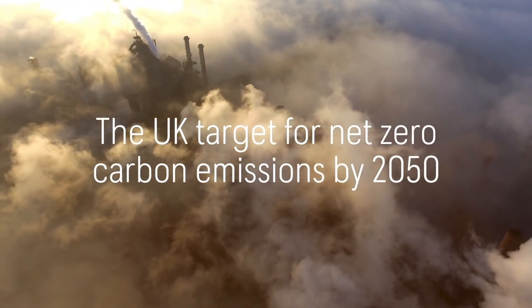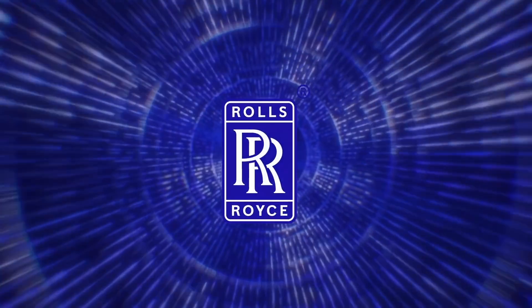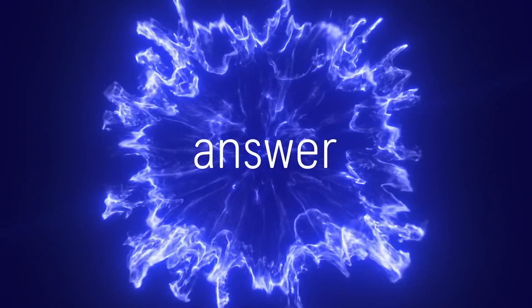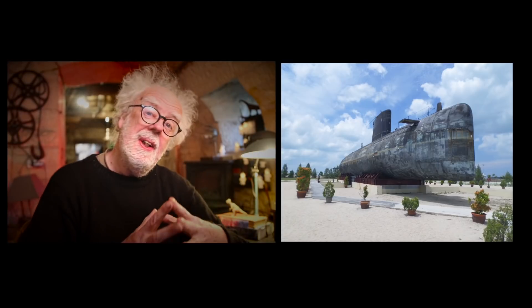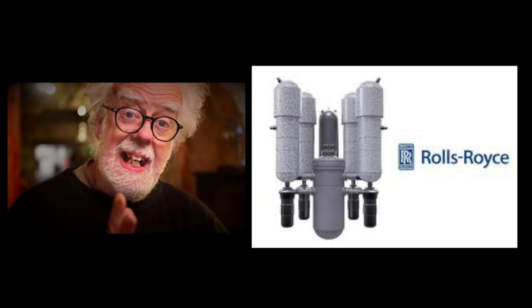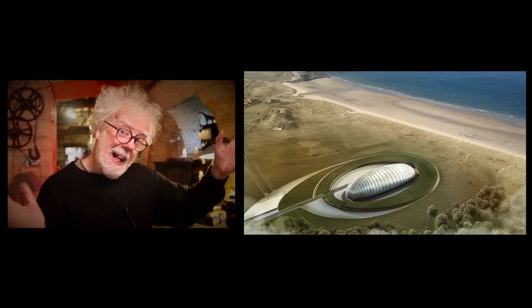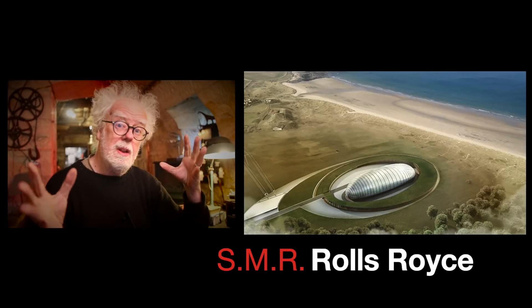The UK target for net zero carbon emissions by 2050 is ambitious. At Rolls-Royce, we have the answer. Rolls-Royce are planning to put nuclear submarines all over Britain — obviously without the submarine bit. But Rolls-Royce have made nuclear reactors for submarines for years, so now they're going to make civil versions: SMRs, small modular reactors. My question to you is: is it a good thing, or is it Chernobyl in our backyard?